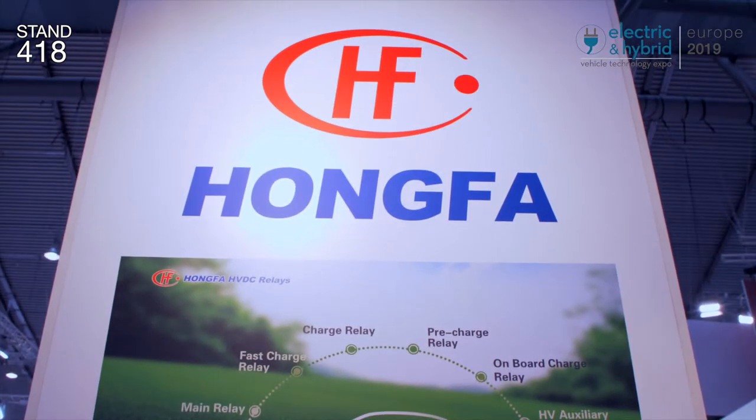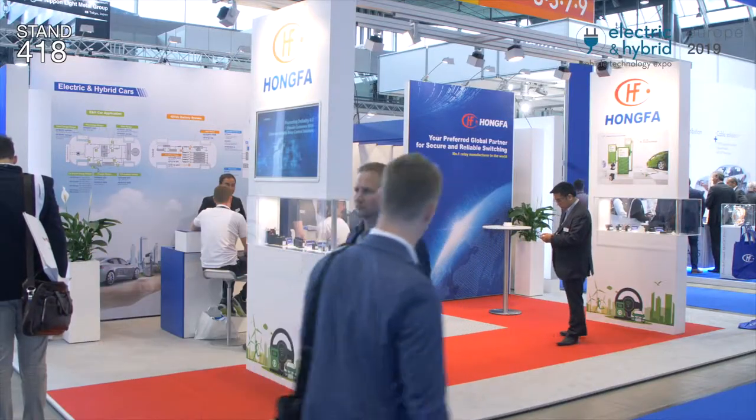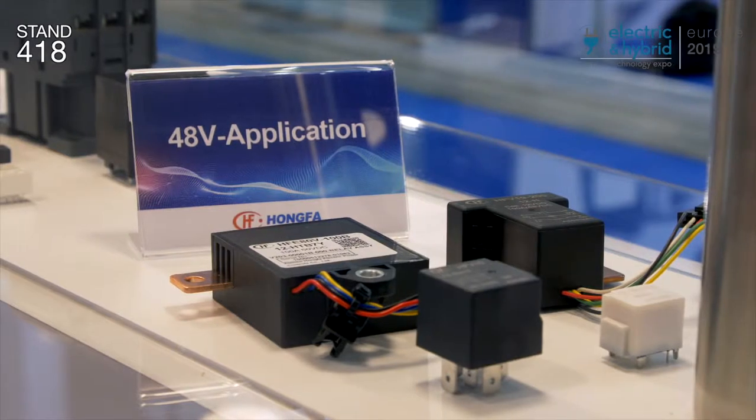Christian, can you describe the main automotive relays being featured at the Expo? Yes, for sure. We are featuring, on the one hand, the high voltage DC relays, especially for the 450 and 900 volt applications. This is one key focus of Hong Fa here at this show. And the second one is the relays for 48 volt applications.